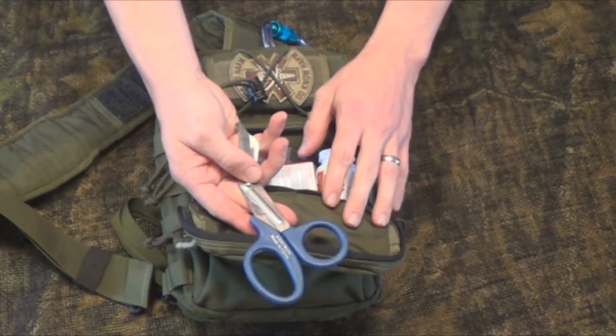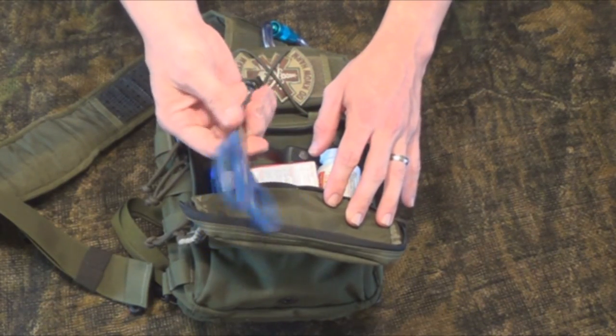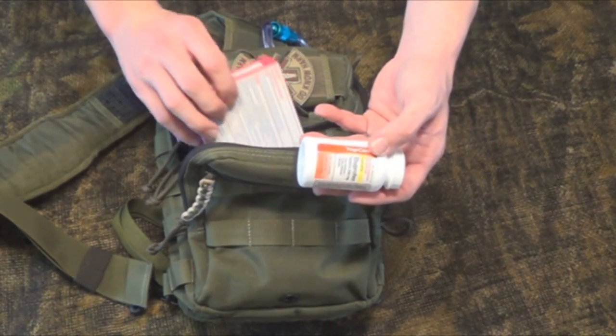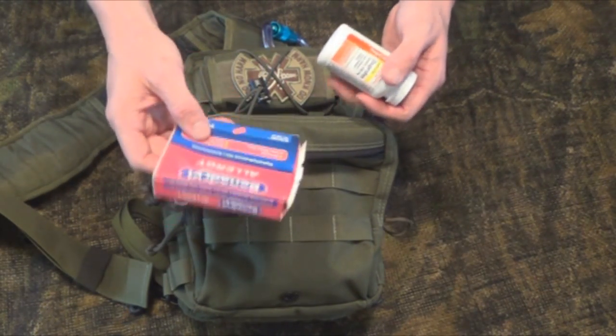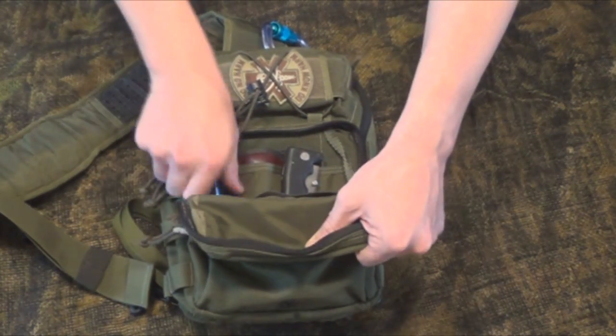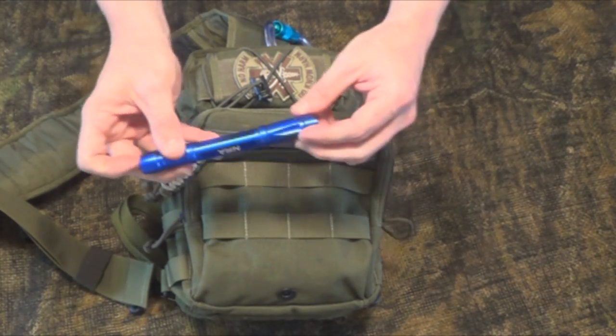I keep an extra pair of EMT scissors — trauma shears. These are always good to have around and have many uses other than just cutting people's clothes off. I also carry ibuprofen and some Benadryl. There's a flashlight here — it's not the greatest flashlight, but it'll work in a pinch.